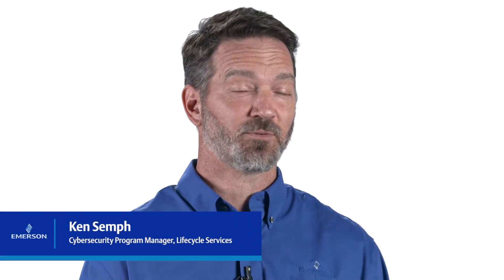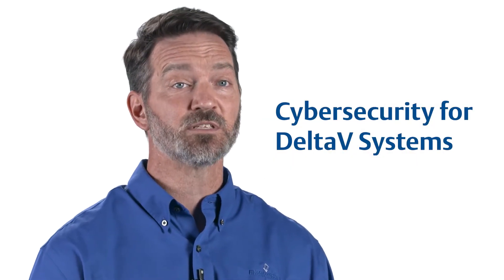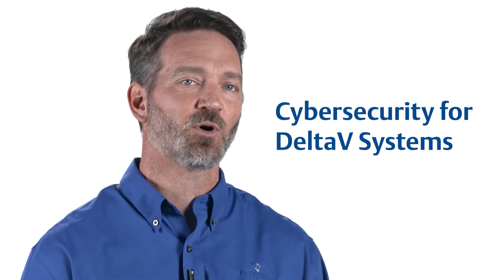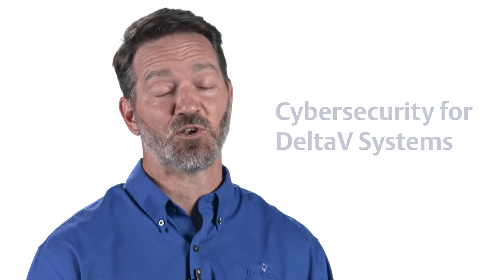Have you ever wondered how you can increase the security of your Delta V DCS system in a world where the threats just keep growing? Emerson's Lifecycle Services cybersecurity solutions for Delta V systems is a set of services and products to establish and strengthen your proactive cybersecurity strategy.